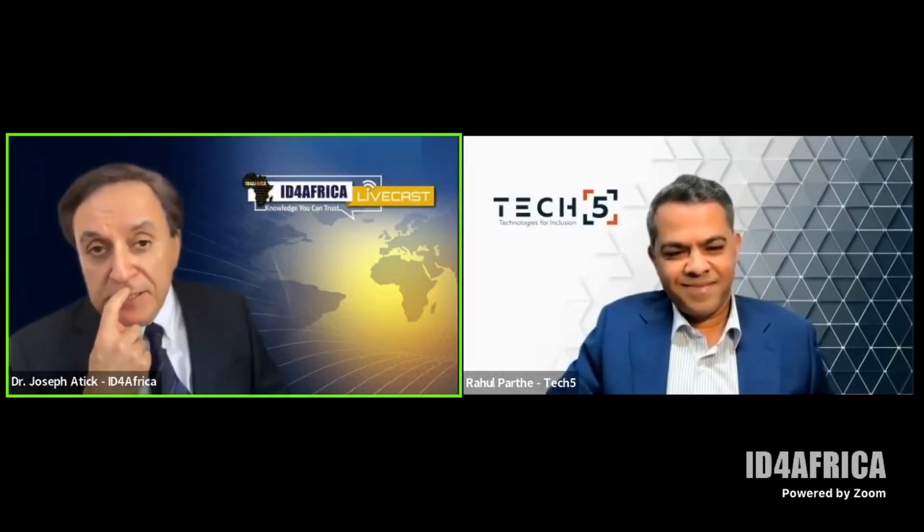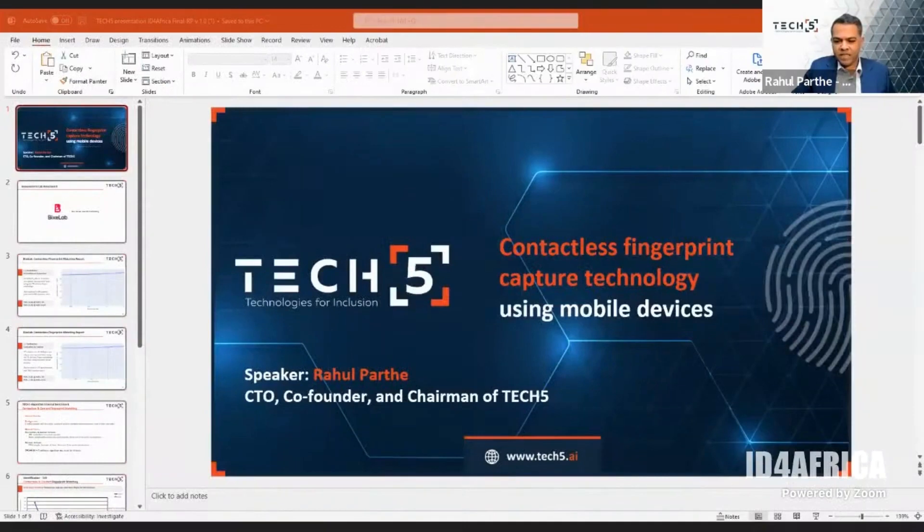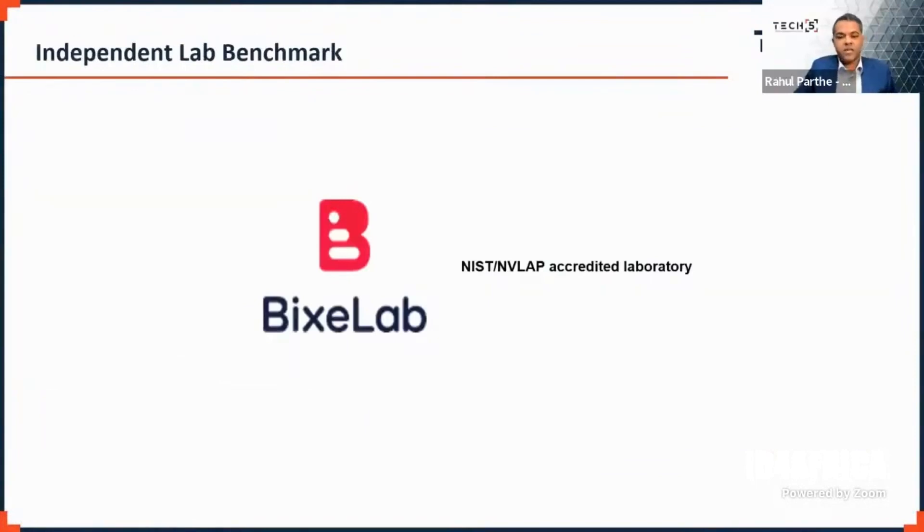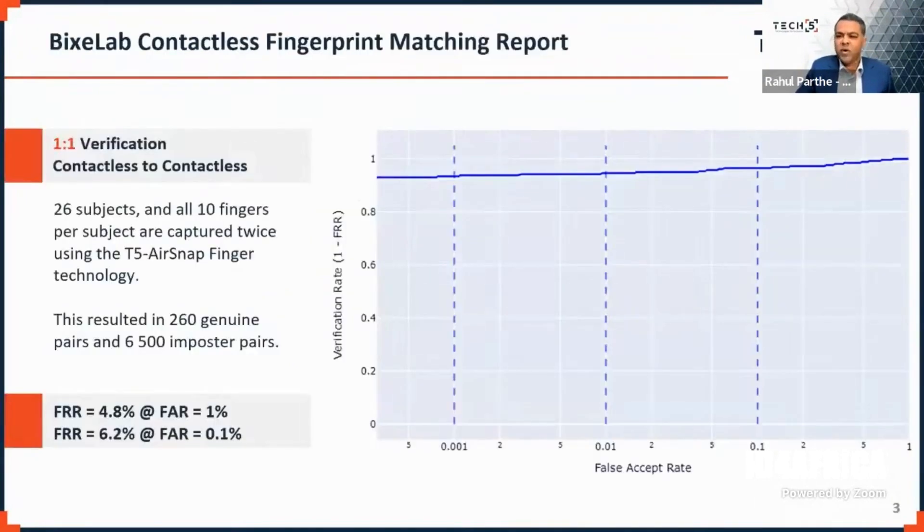Rahul, you are a scientist with impeccable credibility — I've known you for about 25 years. You've worked with me, worked in India, worked in many places. But some people may be skeptical. Do you have any benchmarks you can share that validate this excitement about contactless fingerprints? Sure. We did an independent benchmark through a lab called BixLab out of Australia — a NIST NVLab accredited laboratory. They took our capture software with two different phone models, one iOS and one Android, and collected fingerprints across different subject categories.